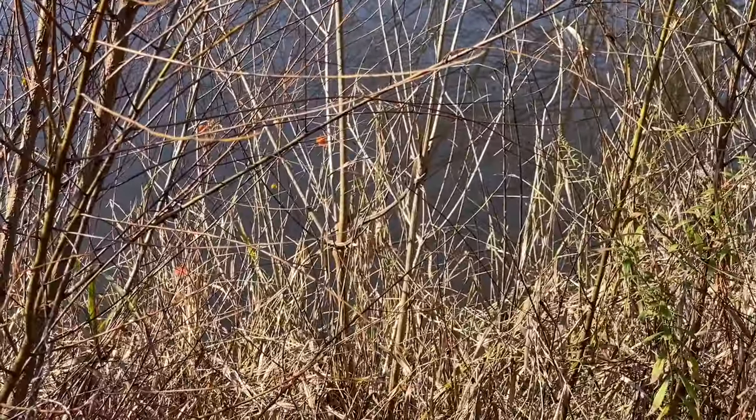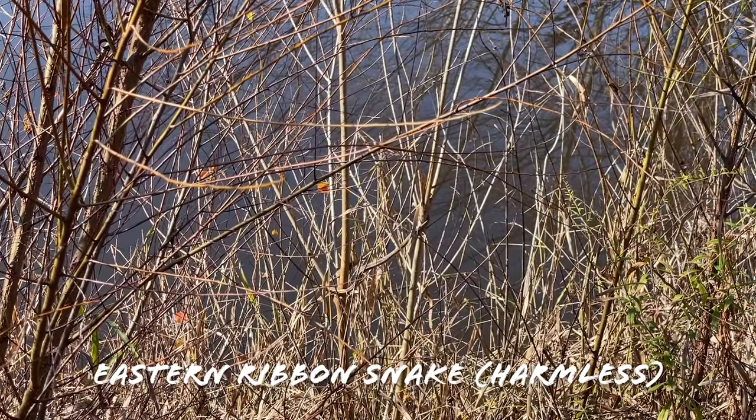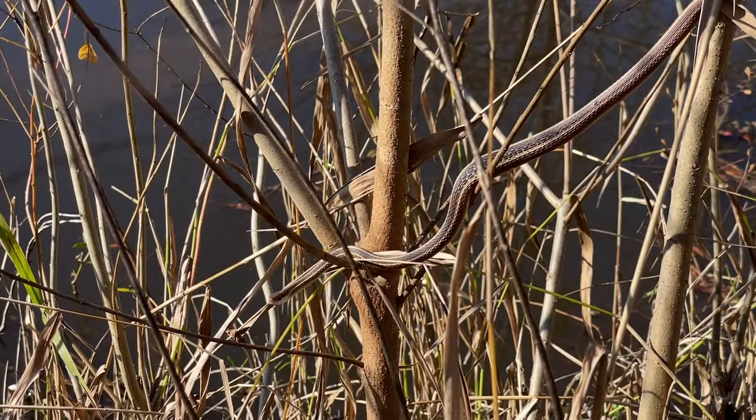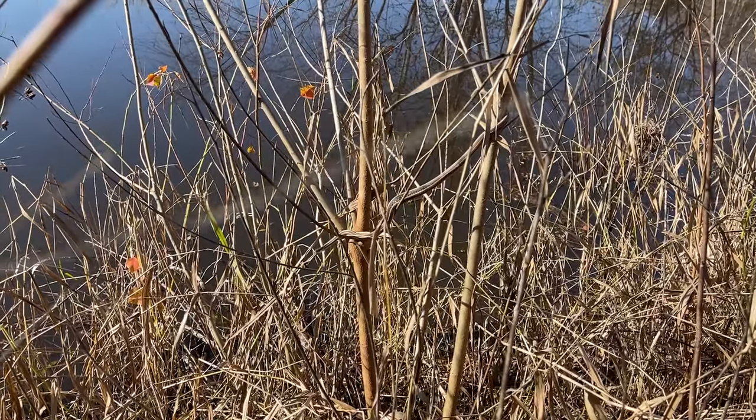There's our first snake of the day — an eastern ribbon snake. Let me get a quick photo in and we'll see if we can grab him. This guy is just chilling so far. Very nice. Good to get on the board. Hopefully there will be more snakes to come.